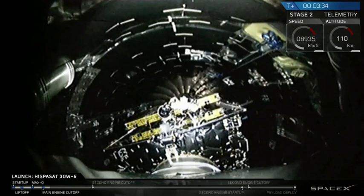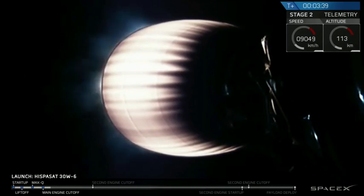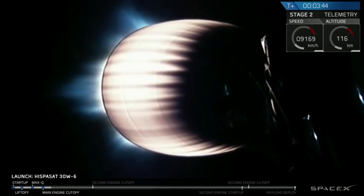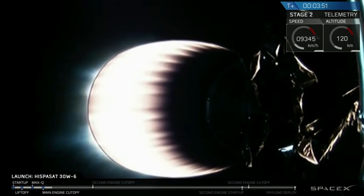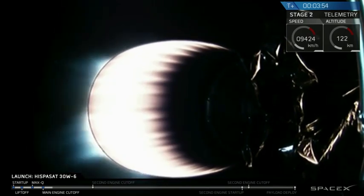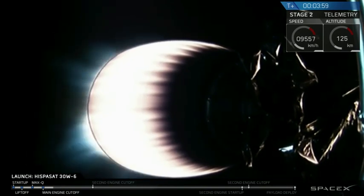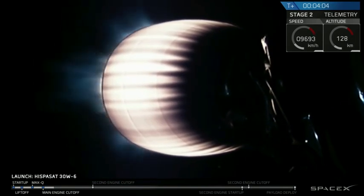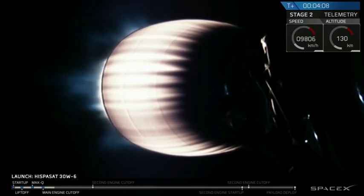Second stage is following nominal trajectory. Fairing separation confirmed. Again, the applause — you saw a good payload fairing separation, the fairing separating into two halves and falling away. We're coming up on four minutes into flight. GNC reports trajectory is good. Acquisition of signal Bermuda — this indicates that the Falcon 9 telemetry is also being acquired by our ground tracking station in Bermuda.